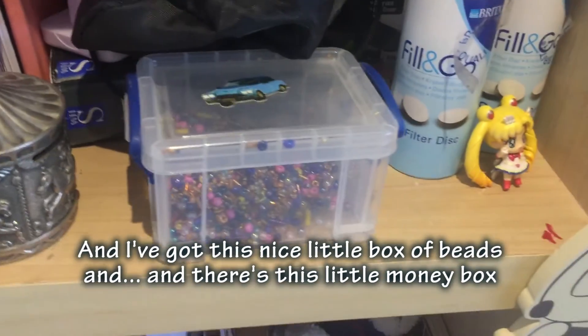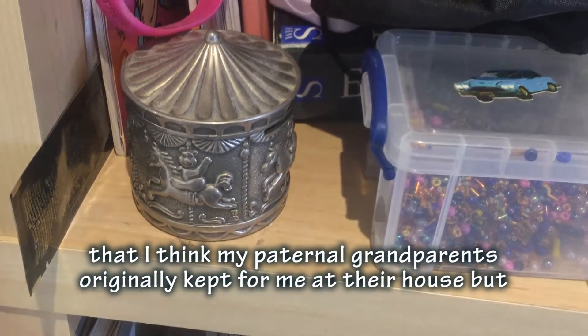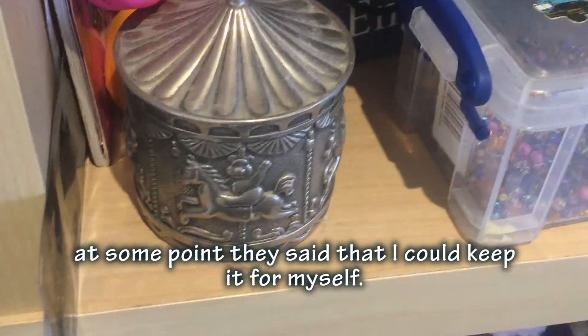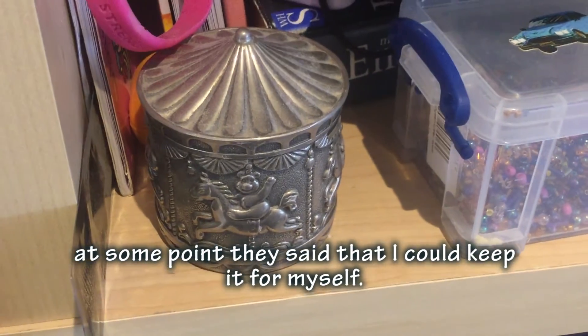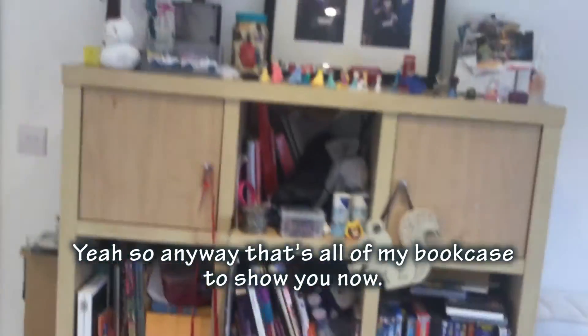I've got a nice little box of beads, and a little money box that my paternal grandparents originally kept for me at their house, but at some point I got to keep it for myself. And that's all of my bookcases that I've shown you now.